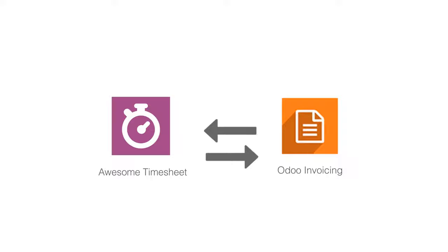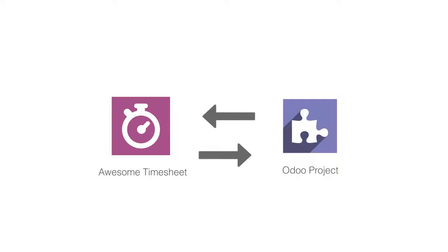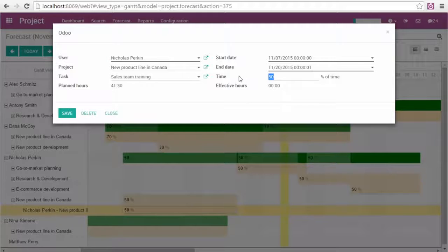Awesome Timesheet is fully integrated with Odoo invoicing. The customer billing is done automatically, but also with Odoo projects. It's time-saving.